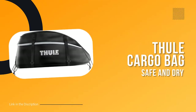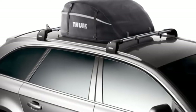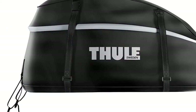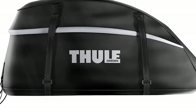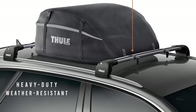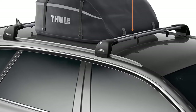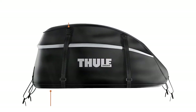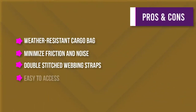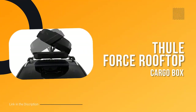Number one: the Thule Outbound Cargo Bag. If you're looking for a weather-resistant cargo bag to help keep your belongings dry on your next road trip, look no further. This bag provides 13 cubic feet of storage space and features a coated three-sided zipper for easy access to your gear. Large storm flaps help keep belongings dry during loading and unloading, while twin compression straps secure your cargo and minimize friction and noise. The bag attaches to roof rack crossbars or side rails with included heavy-duty double-stitched webbing straps, and folds down easily for compact storage when not in use.